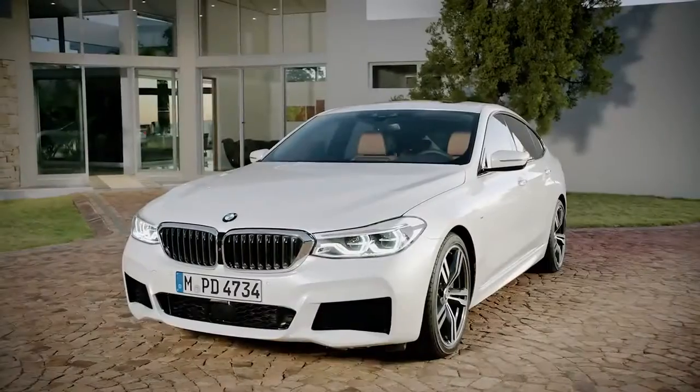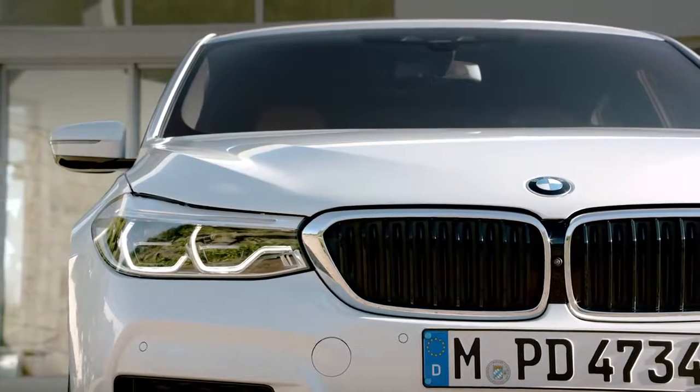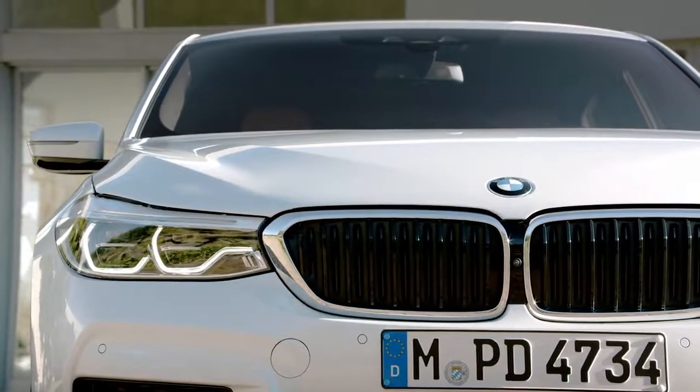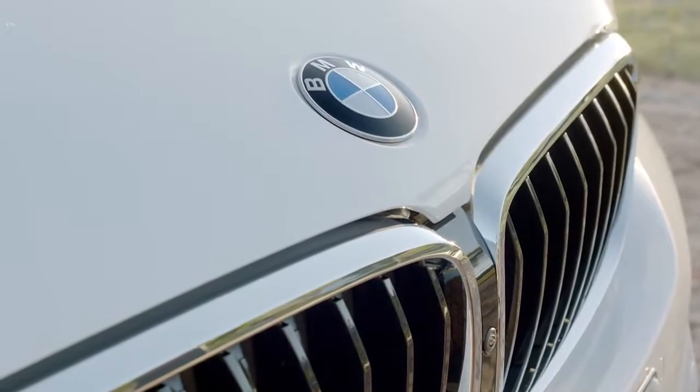At first glance, you will notice its powerful but elegant appearance. Starting at the front, take a look at the dynamic graphic of the headlights. These are connected to the flat and broad Active Airstream Kidney Grill, which, thanks to its opening and closing function, contributes to less CO2 emissions and lower consumption.